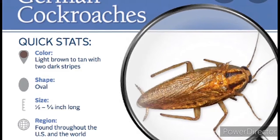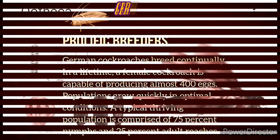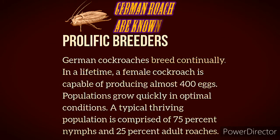These are the eggs of different varieties, but this one we're going to discuss is the German Cockroach. Like I said, they're prolific breeders. But let's get back into it.